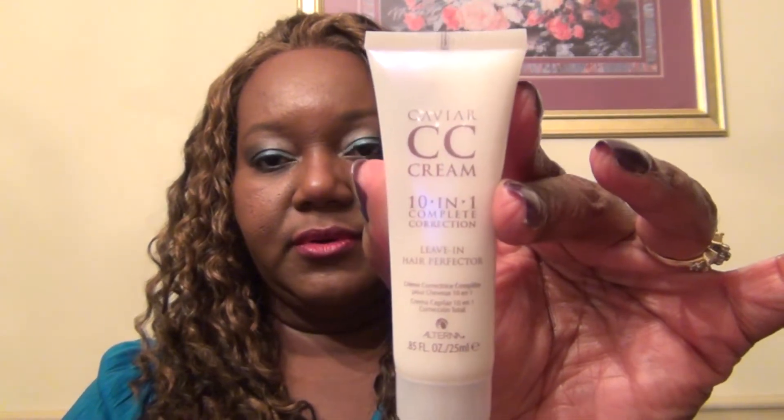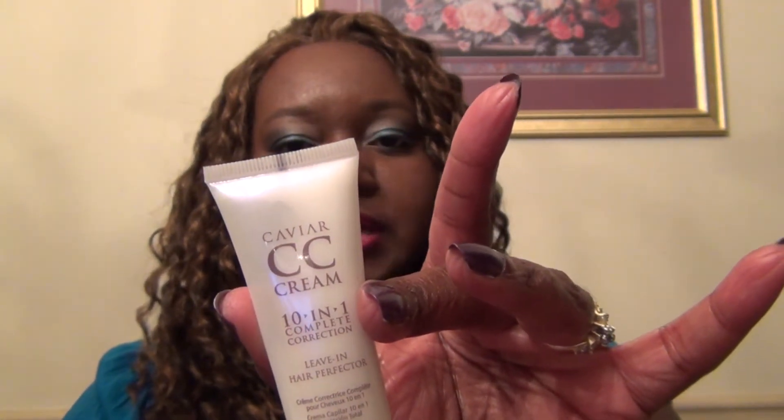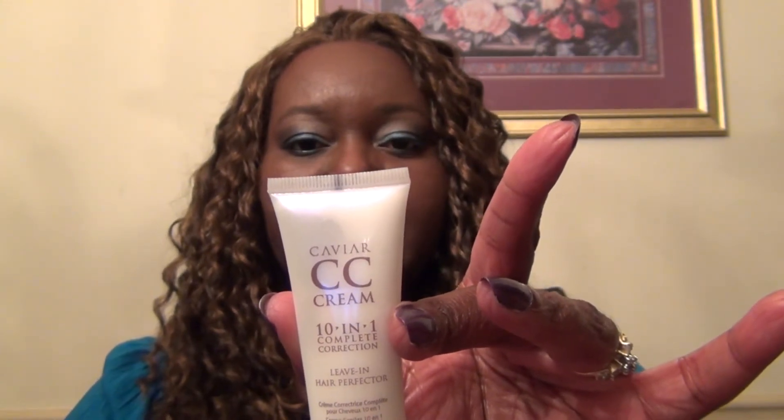So let me show you what we got this month. First of all, we got the Caviar CC Cream 10-in-1 Complete Correction Leave-In Hair Perfector — that's a lot. It says it protects hair in 10 different ways: complete moisture, shine, smoothness, softness, UV protection, manageability, strength, anti-breakage, heat protection, and light hold. I've never heard of this — it's by Alterna. It just looks like conditioner; it has the consistency of a hair conditioner. It smells pretty nice, very clean scent. So that's the first item.